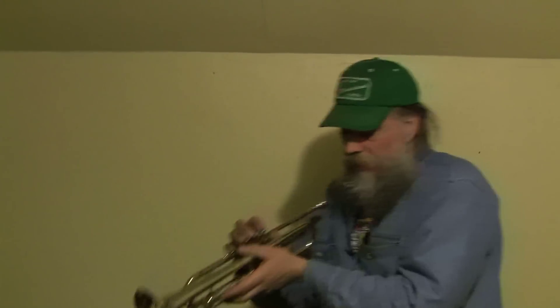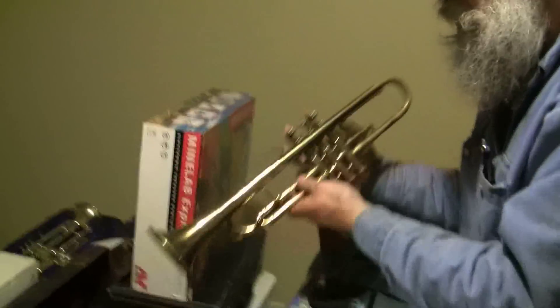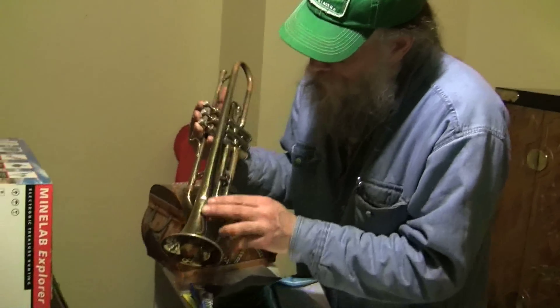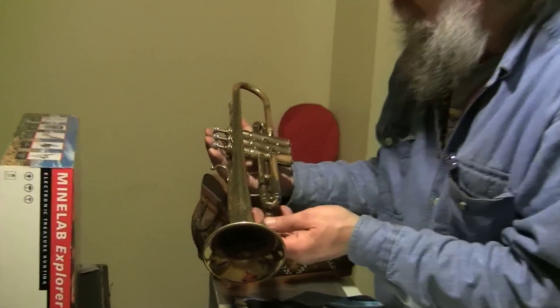You got a kid who wants to pick up an instrument? The trumpet is a beautiful thing. We have many trumpets here — all kinds, all different shapes, for all ages. This one even has a monogram engraving on it. Come get them before they leave.